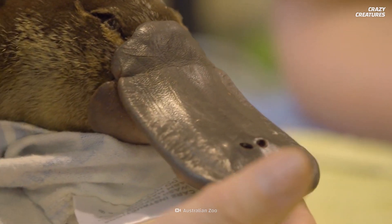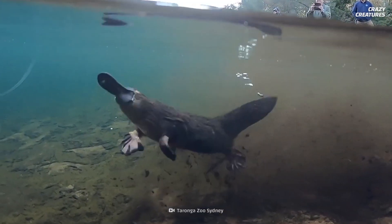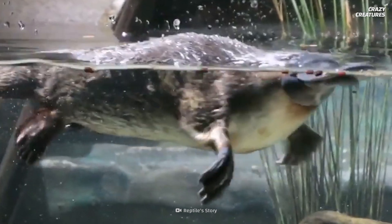To find its food, it uses its bill. It's covered in electroreceptors that track its prey's electrical activity, like muscle contractions and heart signals. A platypus bill has around 40,000 of these receptors. Considering it spends half the day trying to eat 20% of its body weight, it's a strong asset to have.